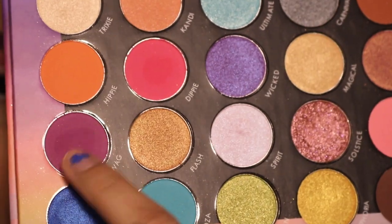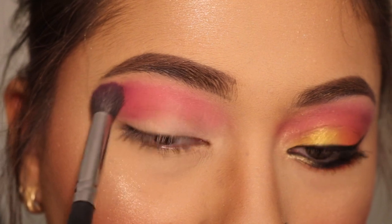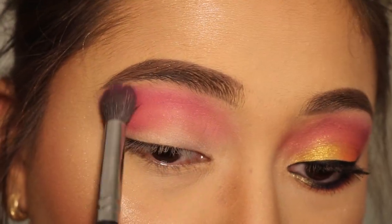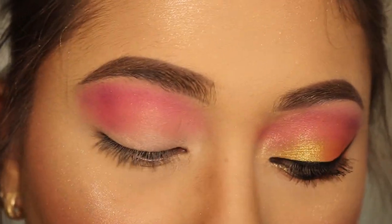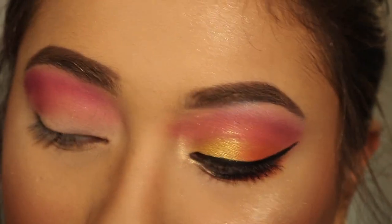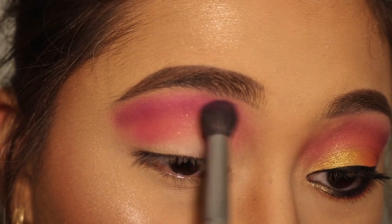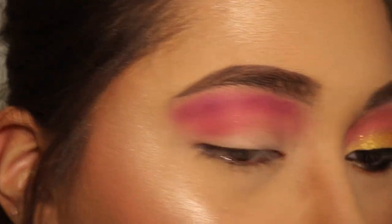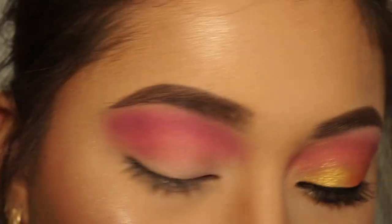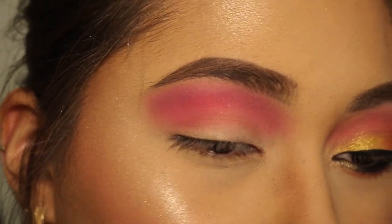Next shade is this one right here called Dippy — this bright pink — and this is going to go on the outer half of the crease. Next color I'm taking is this purple right here called Swag. I'm using this purple to blend out the pink. It looks a little patchy but don't worry, in the end it all comes together. You really have to layer these colors or else they just don't look right. We're going to take Electric again and just blend it all out, then take some of Dippy again and put it right in the center — that actually looks perfect.